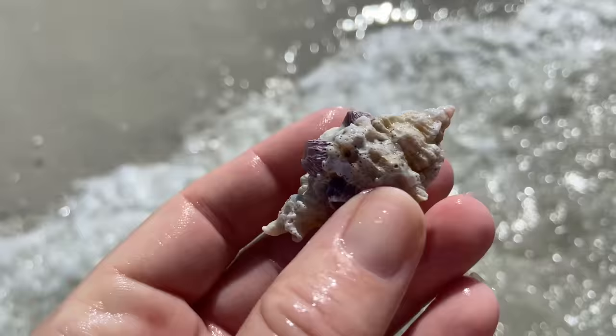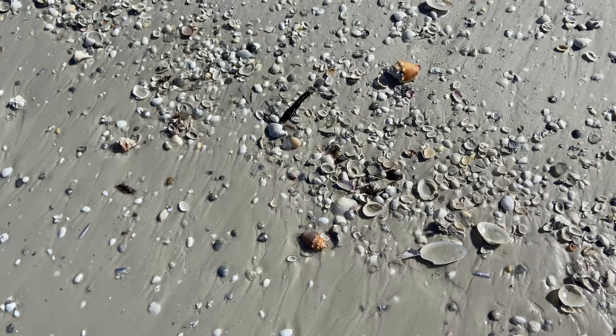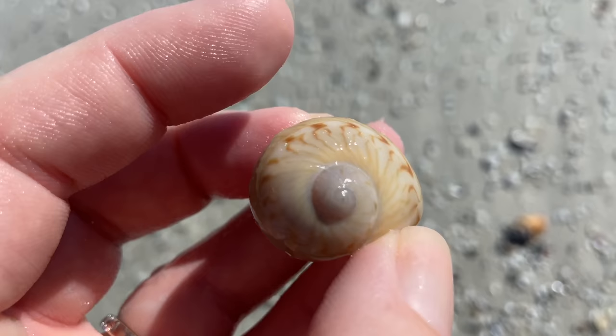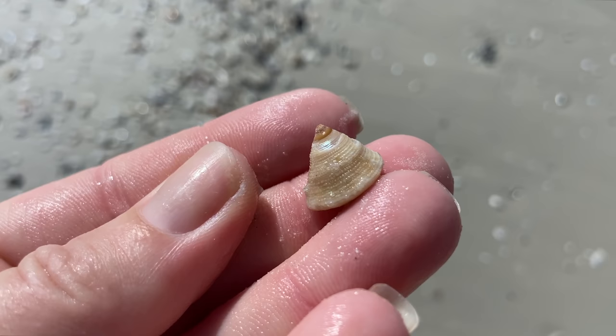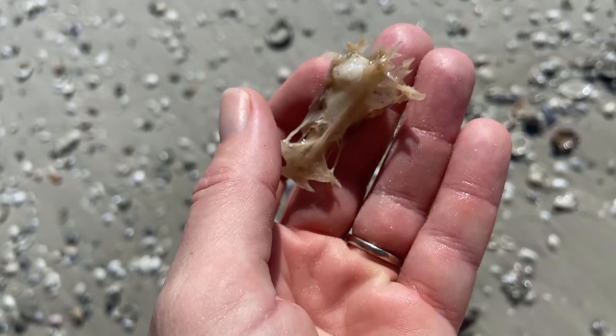Now that is a lace murex with a whole bunch of barnacles on it — there's just something about that shell, I'm going to keep it. A gaudy nautica, also known as a colorful moon snail — super duper cool. And a top snail, a cute little guy.